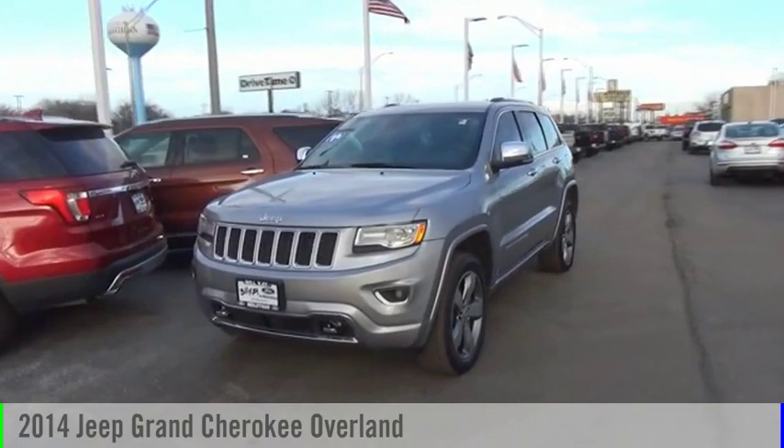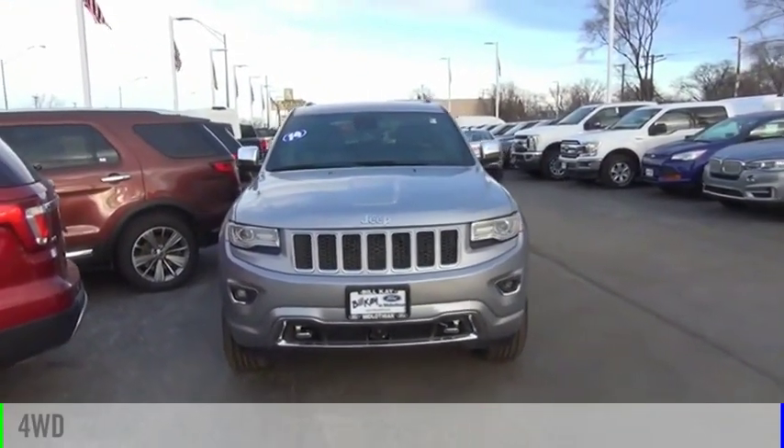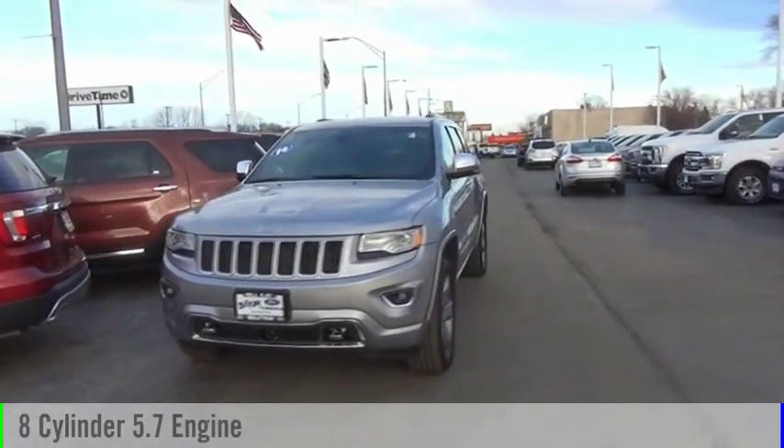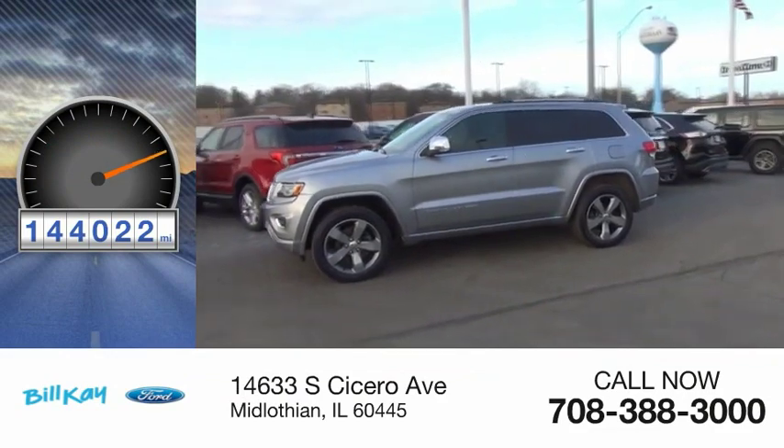We are pleased to show you the 2014 Grand Cherokee. This vehicle is powered by a four-wheel drive, eight-cylinder, 5.7-liter engine. This vehicle has less than 145,000 miles.